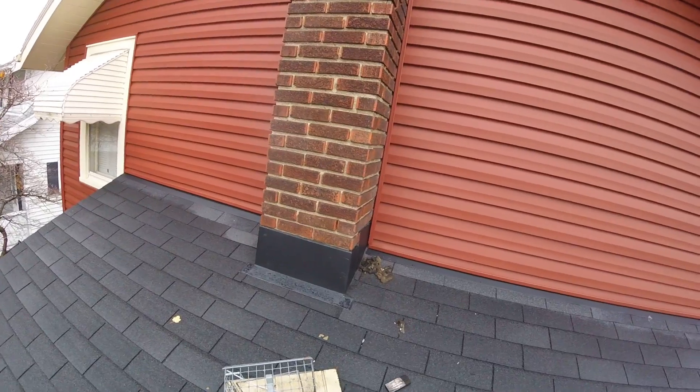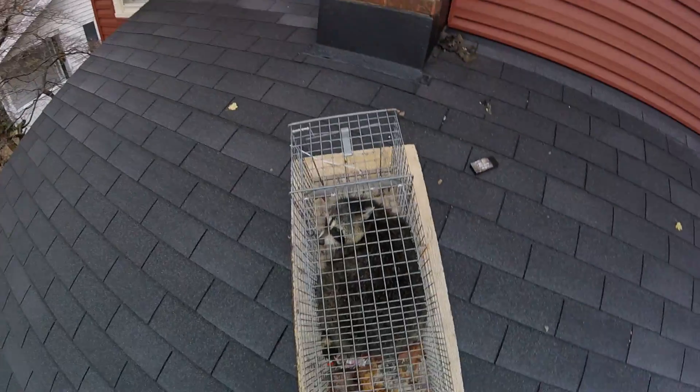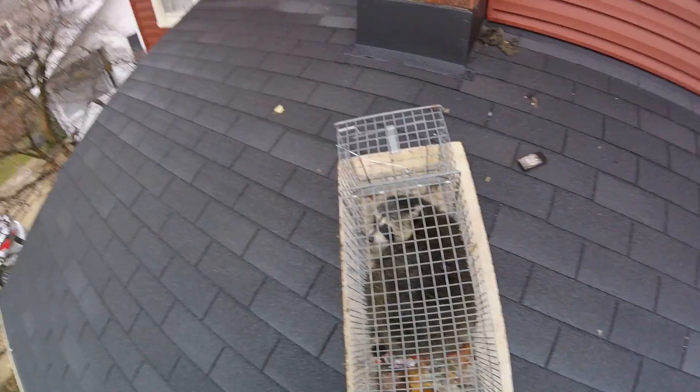So if you see dog droppings on the roof and you've got holes in your soffit, you probably have raccoons living up there. So give us a call, we'll come out and take care of them for you. Thank you.